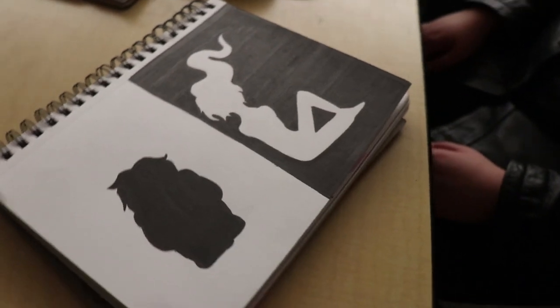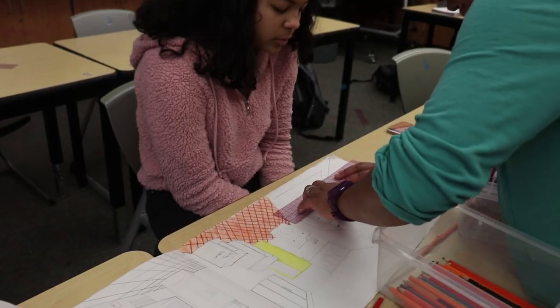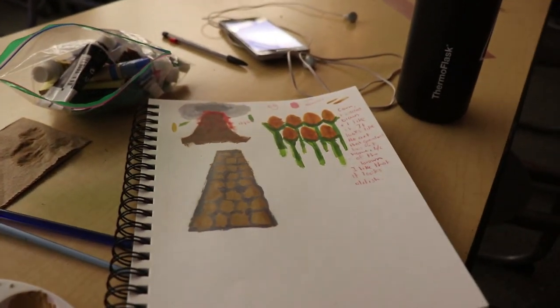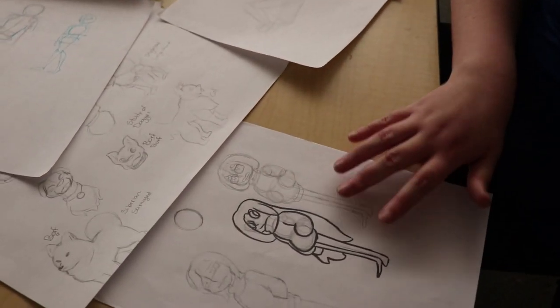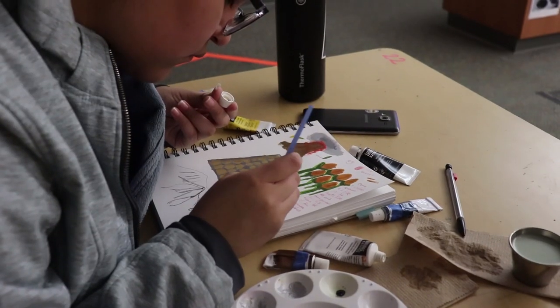Here at Mount Tahoma, you can take several art classes. They include drawing, painting, ceramics, and ultimately AP Studio Art. For drawing, you focus on line, shading, and value with landscapes and portraits. Painting involves using different paints and paintbrush techniques with various mediums. Ceramics is mainly our 3D class.